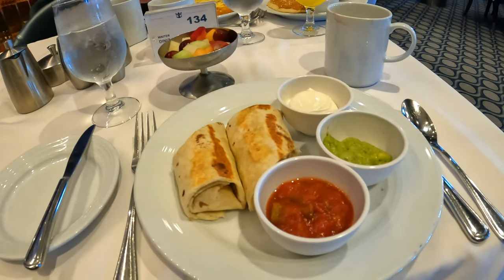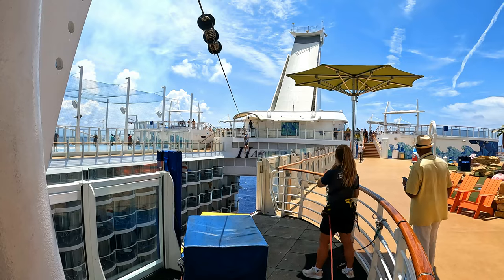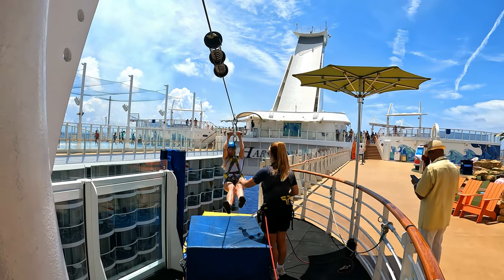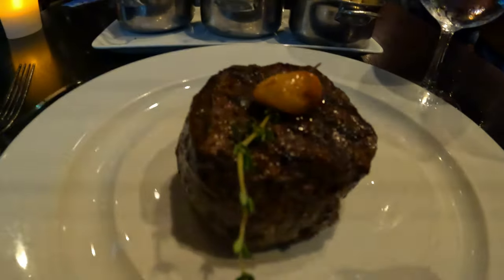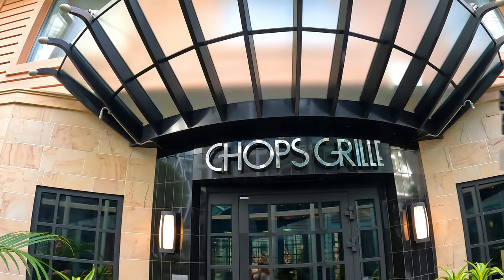From a nice sit-down breakfast in the main dining room, enjoying the Abyss slide, I also conquered my personal fears of going on the zip line that goes nine decks above the boardwalk — as I am scared of heights — as well as lunch at Johnny Rockets Diner to try their famous milkshakes and hamburgers, and supper at Royal Caribbean's specialty steakhouse, Chops Grill. It's our last honeymoon day!